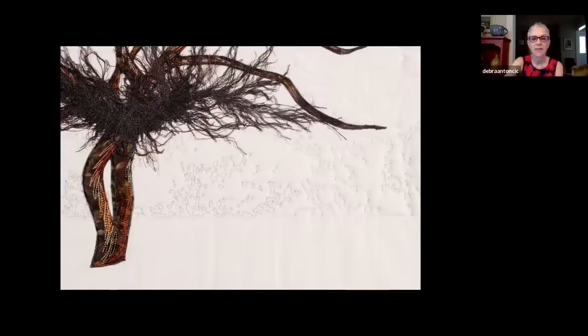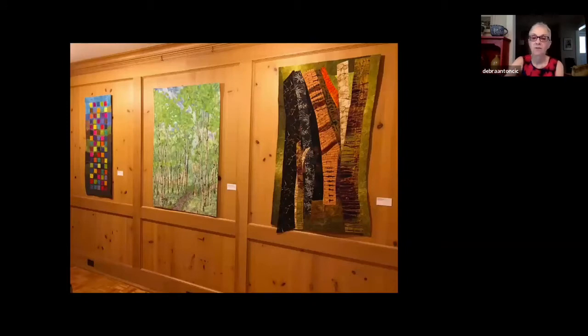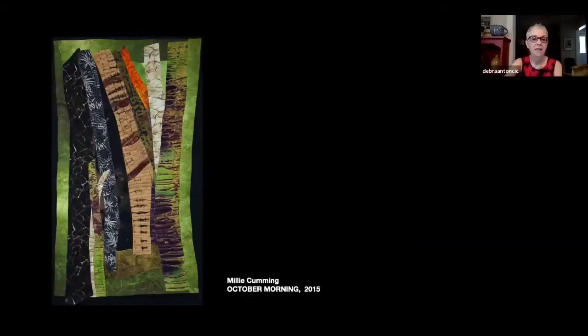Here's a detail where you can see some of the stitching against that stark white surface. Against the last wall we have three works. First, Millie Cumming's October Morning from 2015. She described in her artist statement a response to a canoe trip in Muskoka — a quintessentially Ontario experience — with the wonderful fall colours and the suggestion that things have not quite turned yet, still a fair bit of green, but a wonderful combination of colours we all recognize as an important part of our landscape and experience of Canada.